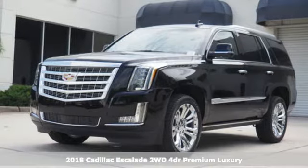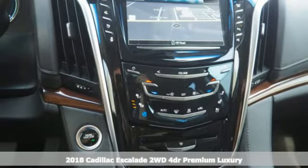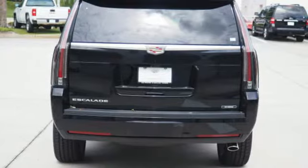Here's a 2018 Cadillac Escalade. It stays true to its Cadillac soul, offering sophistication throughout while being everything you need an SUV to be.